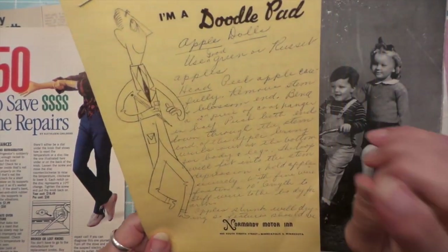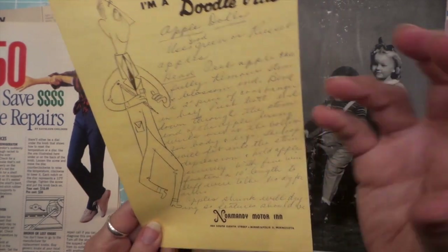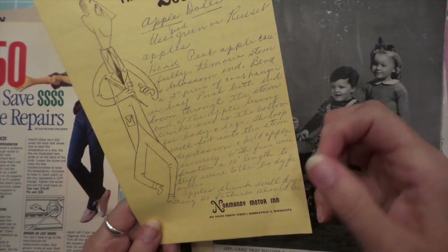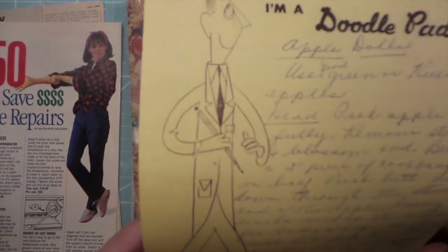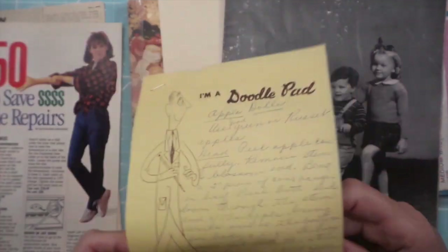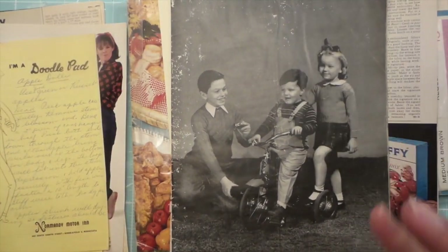This is apple dolls — my mom loved these little apple dolls. You took an apple, I think you peeled it and then let it shrivel up, and then you made little faces, like with cinnamon. I'll have to figure this out. Oh, she loved them so much because they really look like old little people.